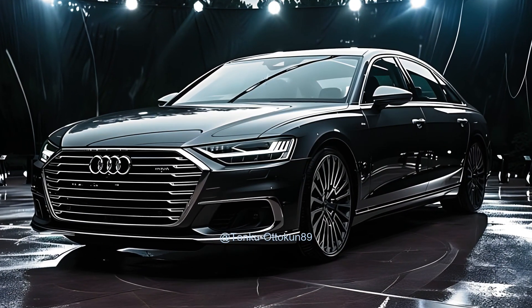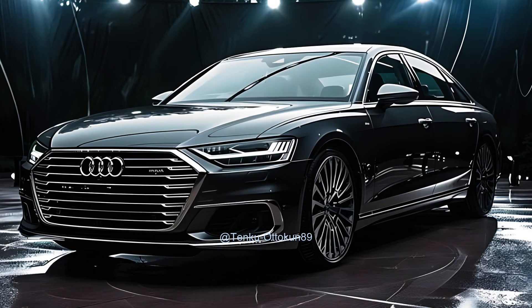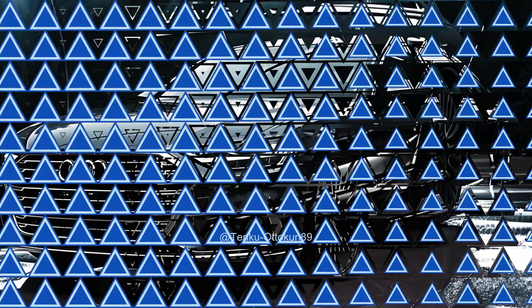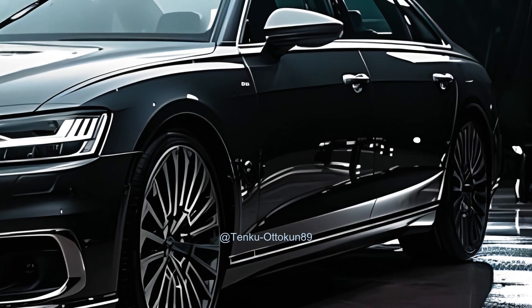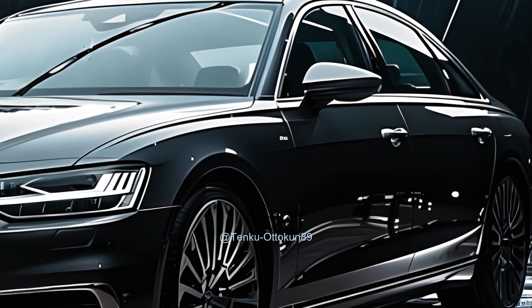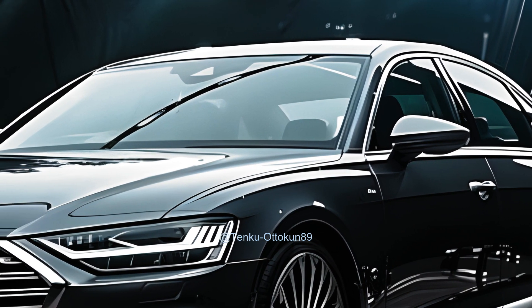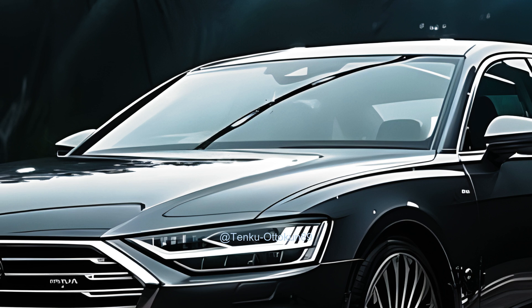Get ready to be astonished by the upcoming 2025 Audi A6, a state-of-the-art premium vehicle. Envision yourself in control of a high-end automobile that seamlessly integrates opulence, power, and cutting-edge technology. The 2025 Audi A6 is a premium automobile with significant capacity for expansion.